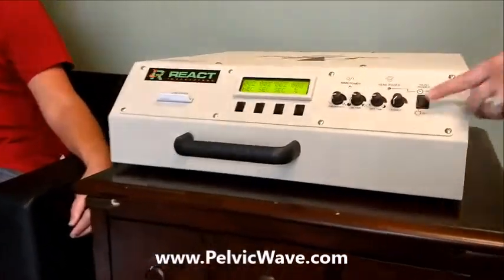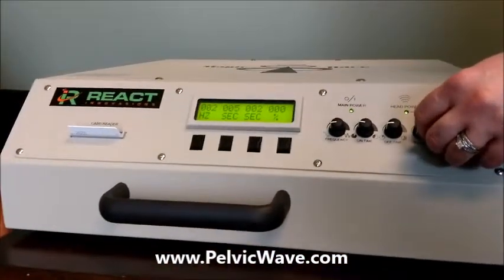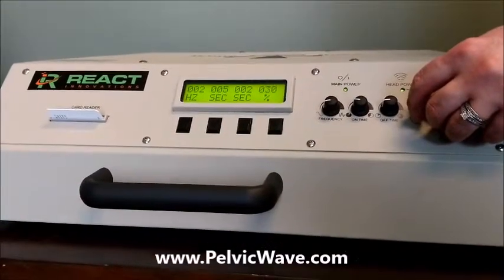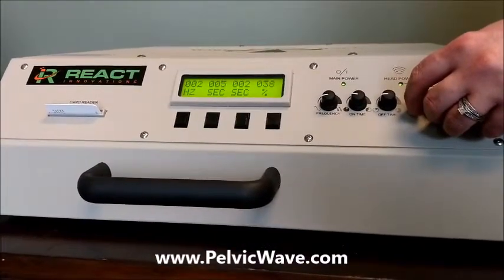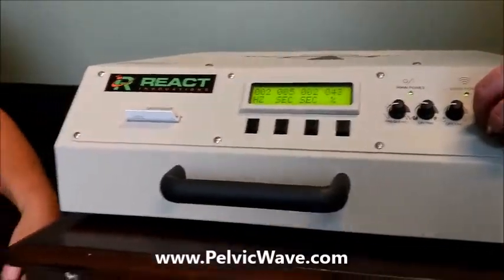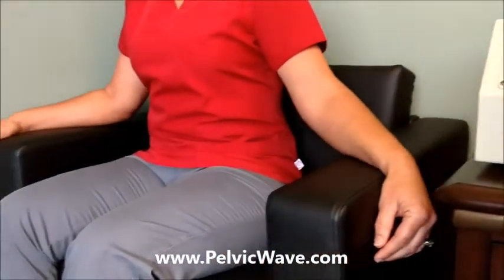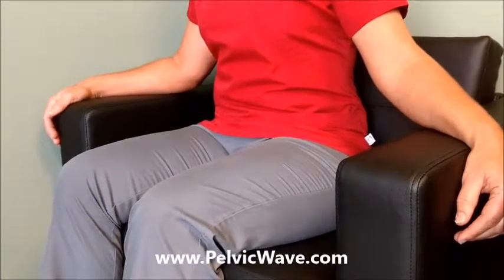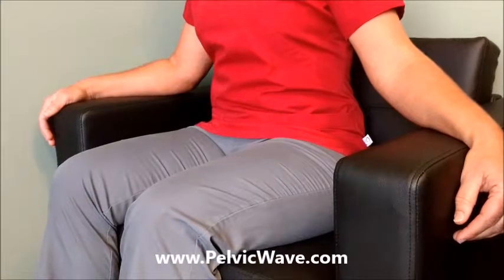As we turn the unit on, what you can see is that it's easily controlled by the professional — both the hurt setting, the on setting, the off setting, and the power. As we turn up the power on the 2 Hz, what's happening to the patient is we're getting a full muscular contracture about 4 inches deep into the pelvic floor structure.